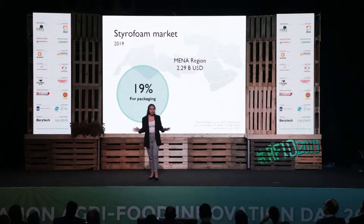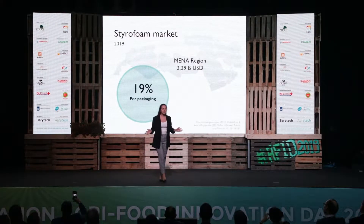Now, the styrofoam market in the MENA region is valued at $2.29 billion. However, we will start by tackling 19% of this market, which is used for packaging applications.